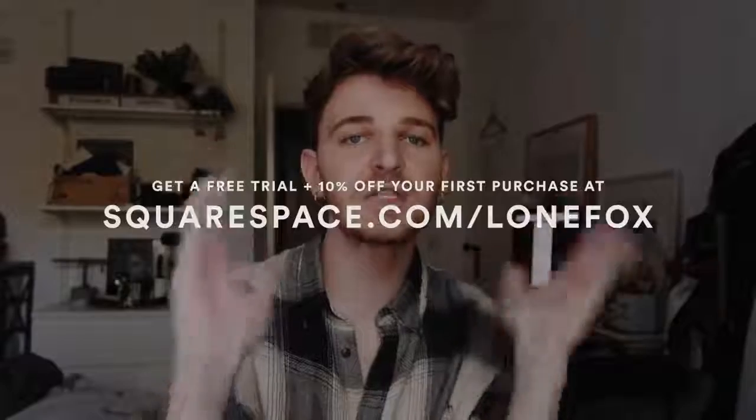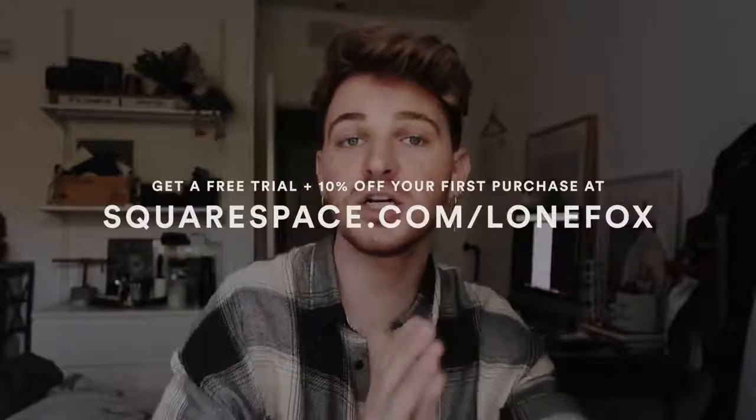If you don't know what Squarespace is, it's essentially a website where you can create your very own website, blog, portfolio, or online shop. The great thing about Squarespace is that their templates are so modernized, up-to-date, and pretty, so you instantly get a full-on created website without doing that much work. It was created for a wide range of creative people — photo portfolios, video portfolios, restaurants, musicians, artists — whatever you want to showcase. Your website looks beautiful and functional, done in seconds, and they also have 24/7 award-winning customer service. You can use my link squarespace.com/lonefox for 10% off your first purchase plus a free trial — I'll link it in the description box.